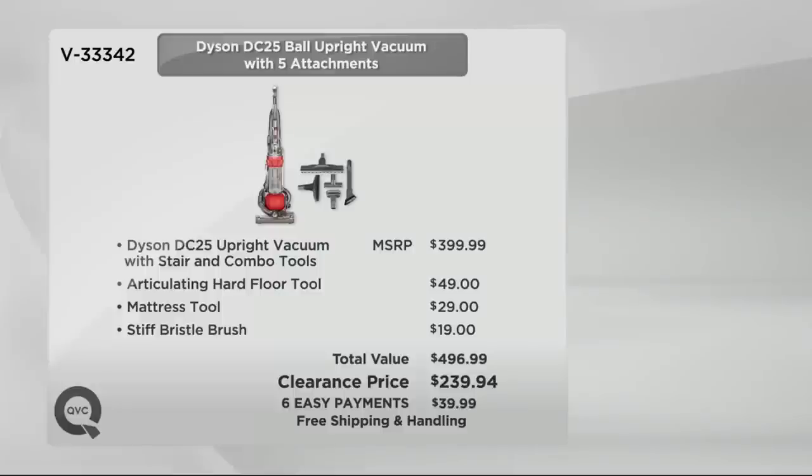What we're talking about is the Dyson DC25 upright vacuum with the stair and combo tools, plus the articulating hard floor tool, the mattress tool, and the stiff bristle brush. If you were to go out to retail to buy all of these separately, you better have a credit card with a big limit because this is going to be almost $500 at retail.